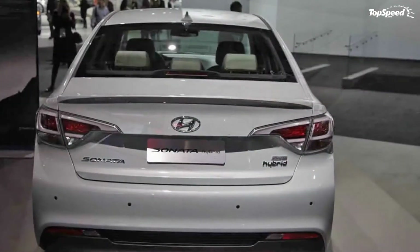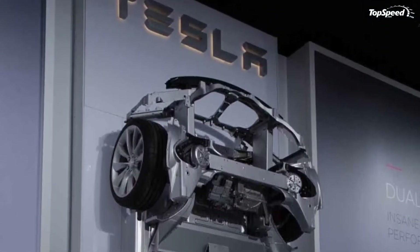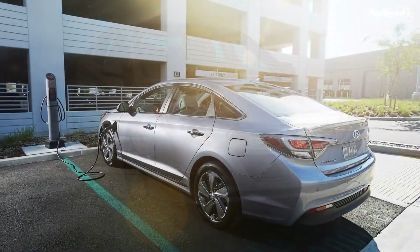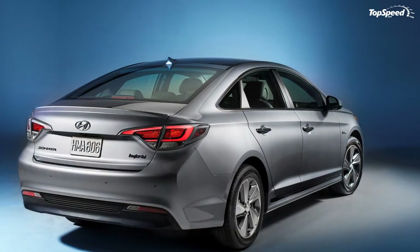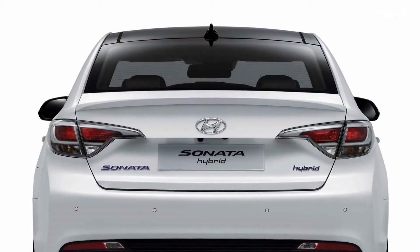With rather slim differences in styling compared with the non-hybrid model, the new 2016 Sonata Hybrid comes with an entirely new drivetrain and improved fuel economy. The previous generation's 2.4-liter four-cylinder has been replaced by a downsized direct-injection 2.0-liter four-cylinder, while the electric motor brings the total power output to a not-too-shabby 193 horsepower.